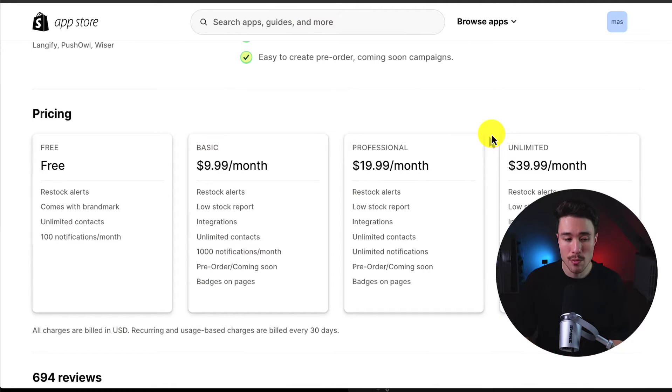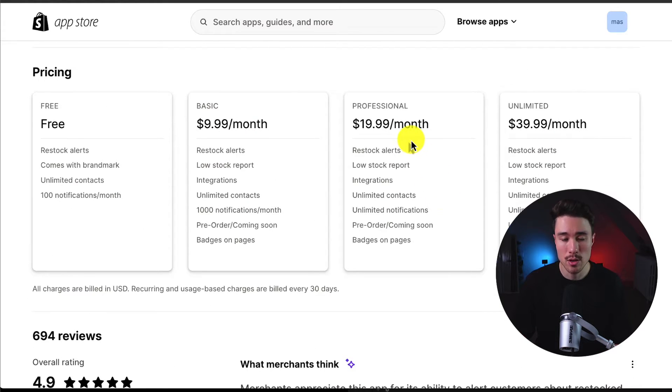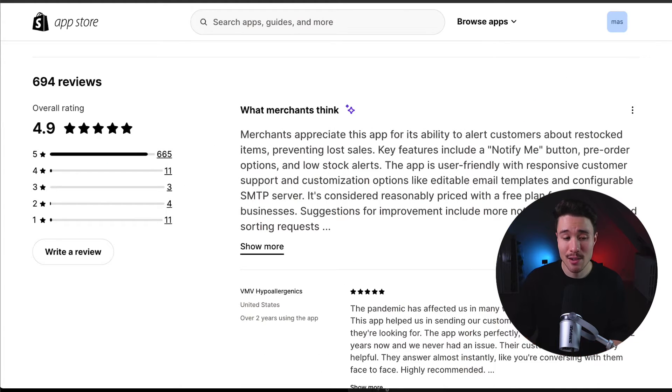There is a completely free plan with up to 100 notifications per month. As you move up in price, you get low-stock reports as well, with different integrations and more notifications. Interestingly, the pricing doesn't appear to charge per SMS sent out, at least based on the pricing descriptions. In terms of reviews, it's sitting at an excellent 4.9 stars with over 600 five-star reviews. Merchants appreciate this app for its ability to alert customers about restocked items, preventing lost sales.